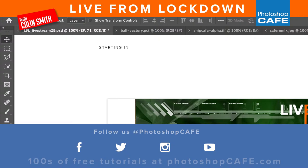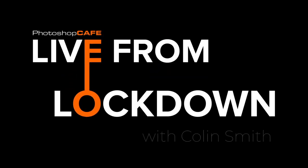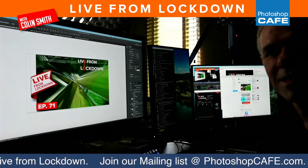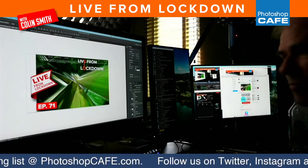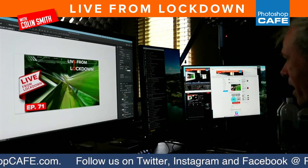Let me know if you can hear me. All right, loud and clear, thank you Tracy. Hello everybody, welcome to Live from Lockdown. This time I'll show you guys my desktop instead of my face all the time, although you'll get my face from time to time.